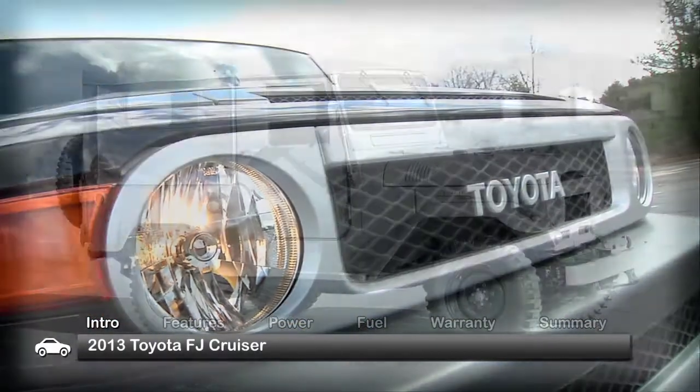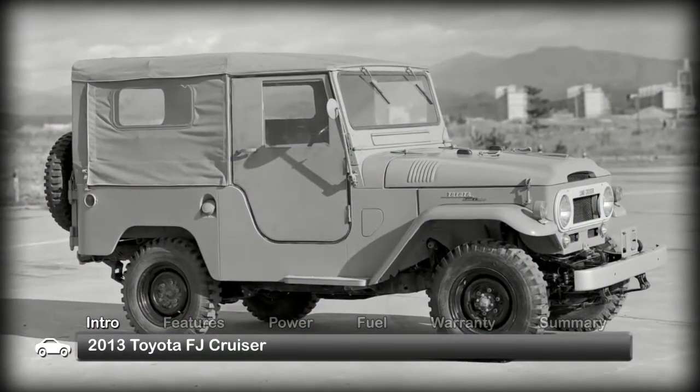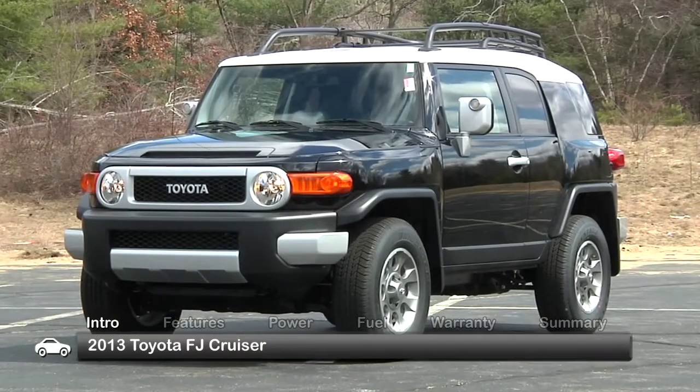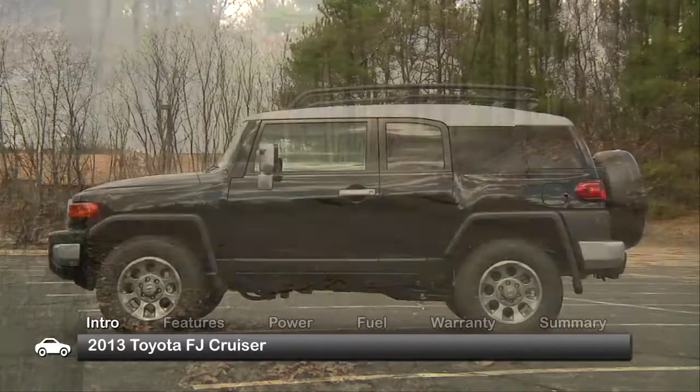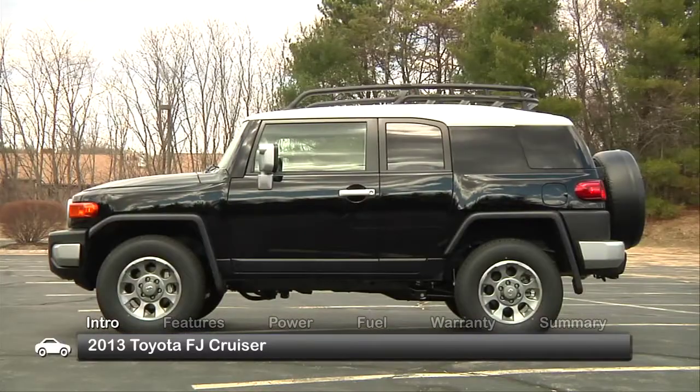With styling hearkening back to the 1960 Toyota FJ40 Series, the 2013 Toyota FJ Cruiser puts off-road prowess and everyday on-road comfort and roominess into a highly capable five-passenger SUV.